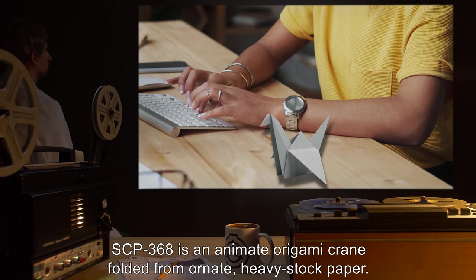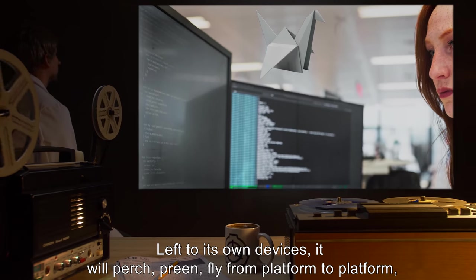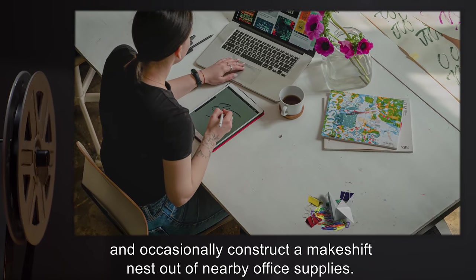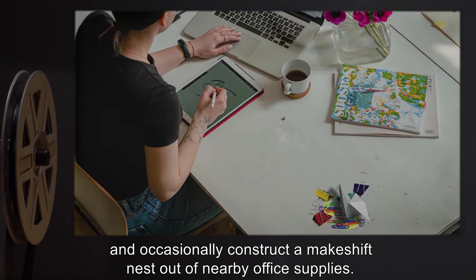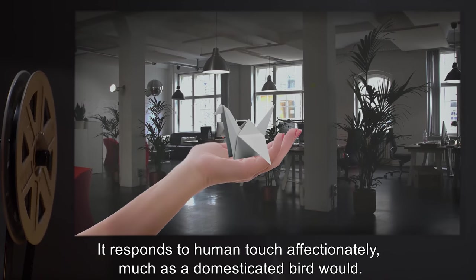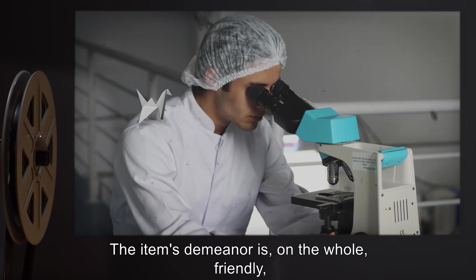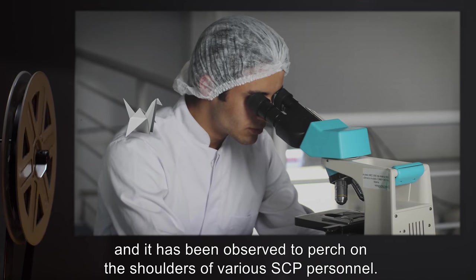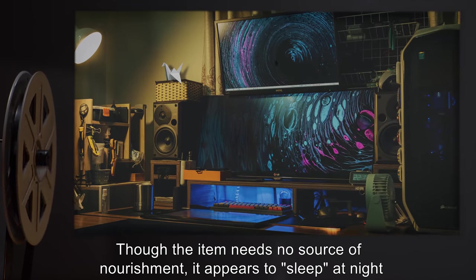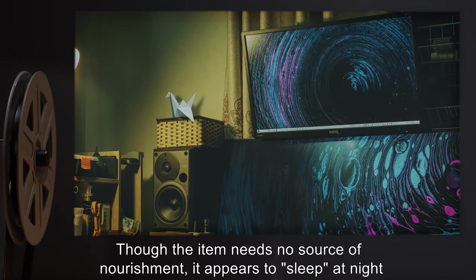Description: SCP-368 is an animate origami crane folded from ornate heavy stock paper. Left to its own devices, it will perch, preen, fly from platform to platform, groom, and occasionally construct a makeshift nest out of nearby office supplies. It responds to human touch affectionately, much as a domesticated bird would. The item's demeanor is on the whole friendly, and it has been observed to perch on the shoulders of various SCP personnel.